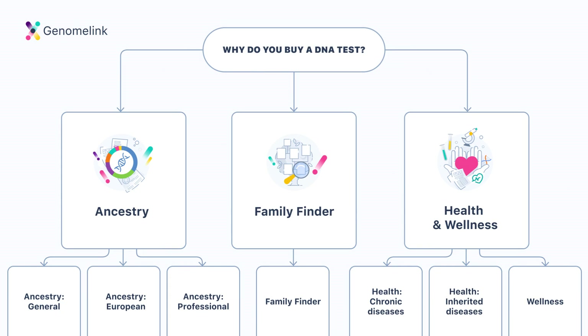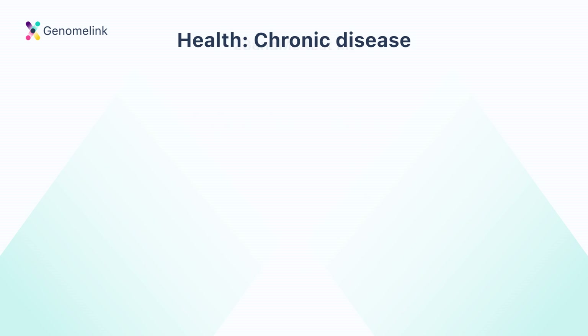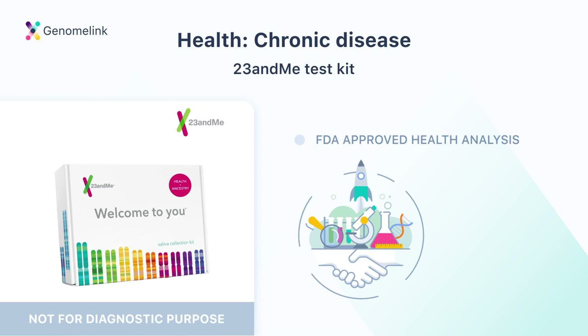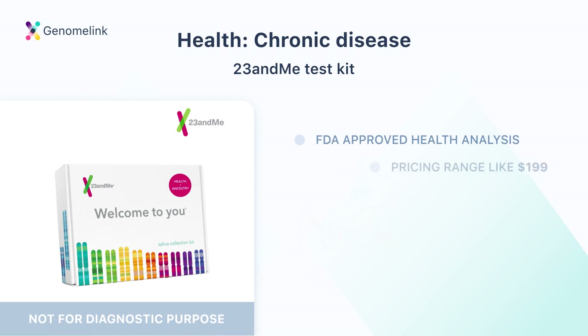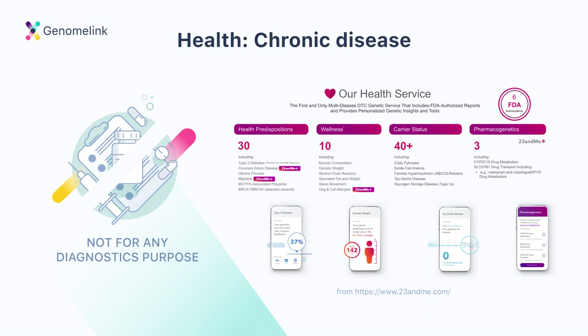The fifth option is Health: Chronic Disease. If your interest is more health-based but you don't have any specific inherited disease history in your family, our recommendation is to purchase a 23andMe DNA test kit. 23andMe has some FDA-approved health analyses including carrier status and pharmacogenetics, and also has chronic disease analysis including type 2 diabetes and chronic kidney disease. Like AncestryDNA, 23andMe is within the most affordable range. However, consumer genetic testing results are not the same as a diagnosis — they help you understand genetic predispositions but should never replace a diagnosis. If you're concerned about particular health conditions, talk to your doctor or a genetic counselor.